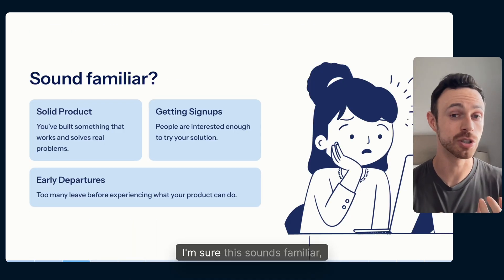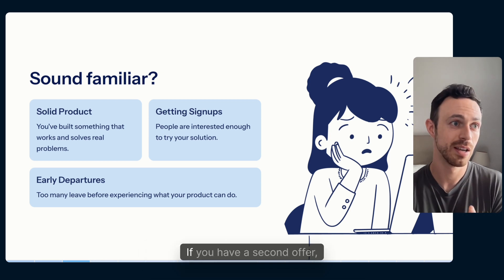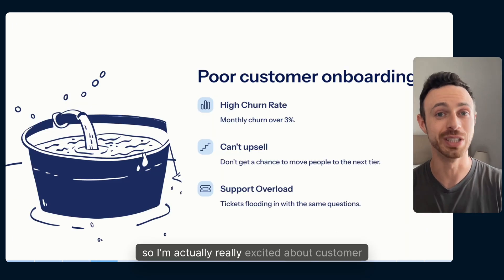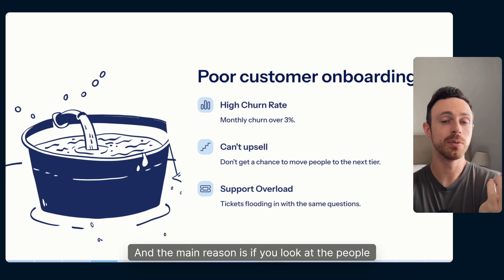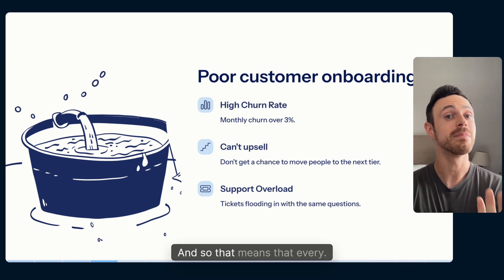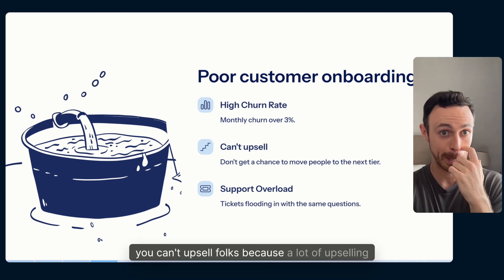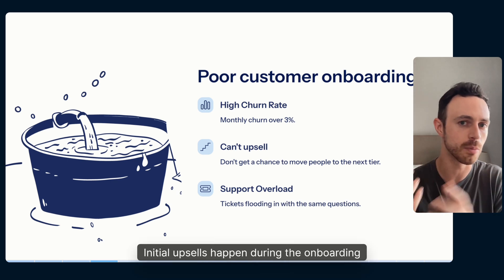Now if you have a SaaS, I'm sure this sounds familiar: you've built an awesome product, a lot of people are signing up, but people just aren't staying. If you have a second offer, they're not buying it — they're leaving early in the first few weeks. A lot of upselling happens during onboarding when people are most excited to work with you, so a lot of those initial upsells happen during that process.